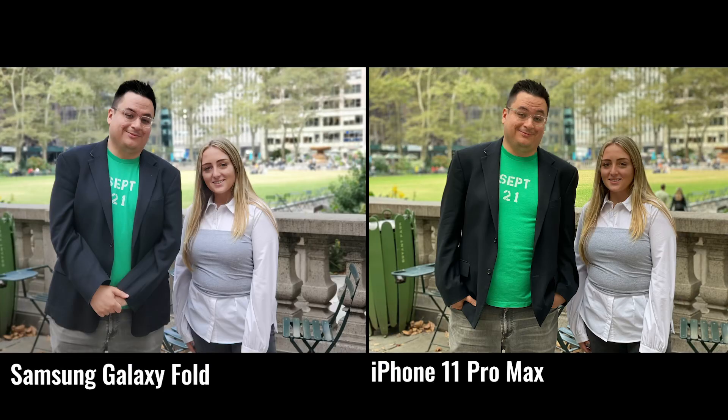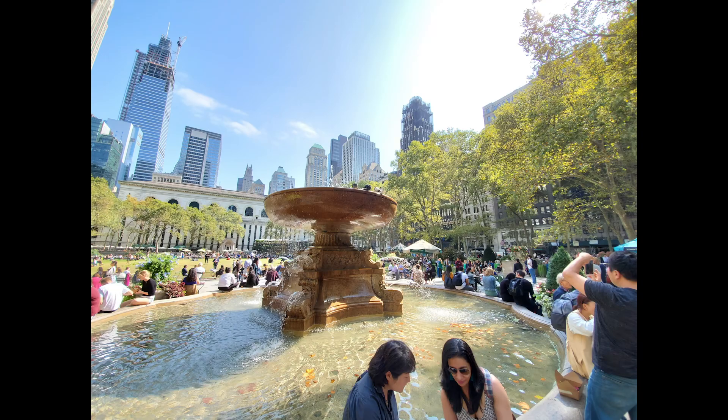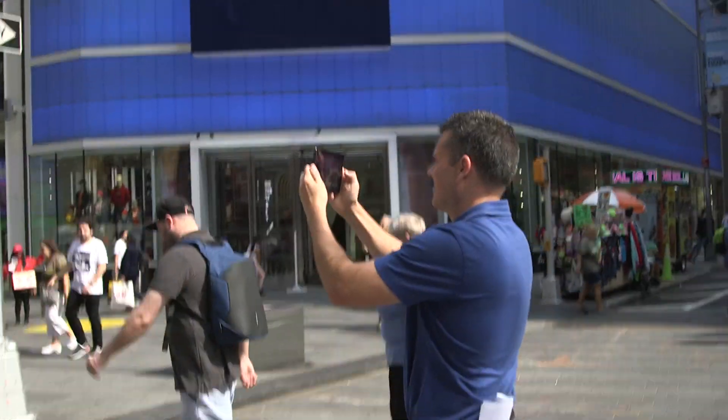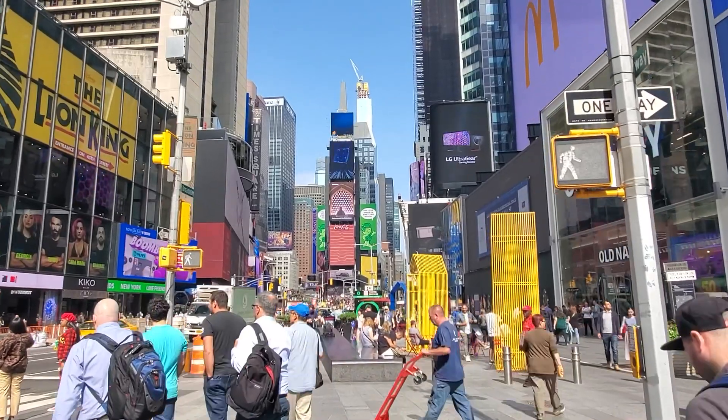However, the Galaxy Fold fell flat against the iPhone 11 Pro when taking portraits. Like other Galaxy phones, the Fold has a tendency to wash out faces outdoors. I do like the versatility of having an ultra-wide lens, as you can fit a lot more in the frame and get dramatic-looking pics. And the 4K video quality is pretty slick too, especially when you engage the super-steady mode for cinematic clips.